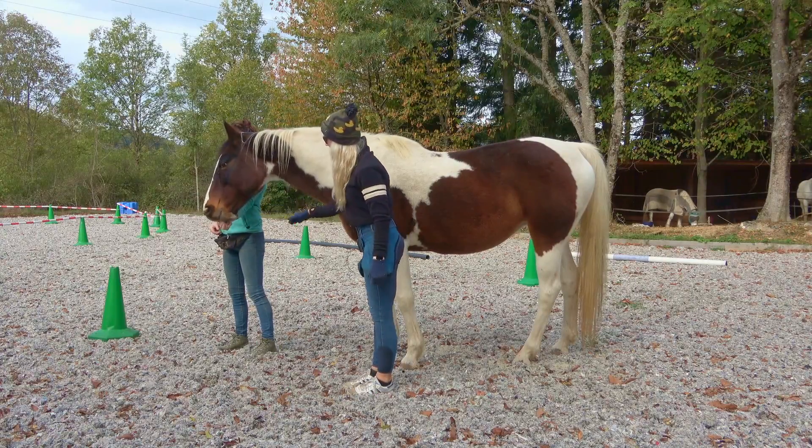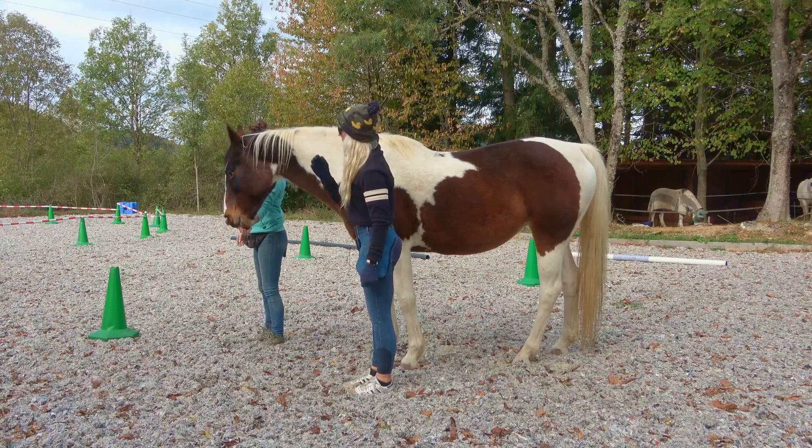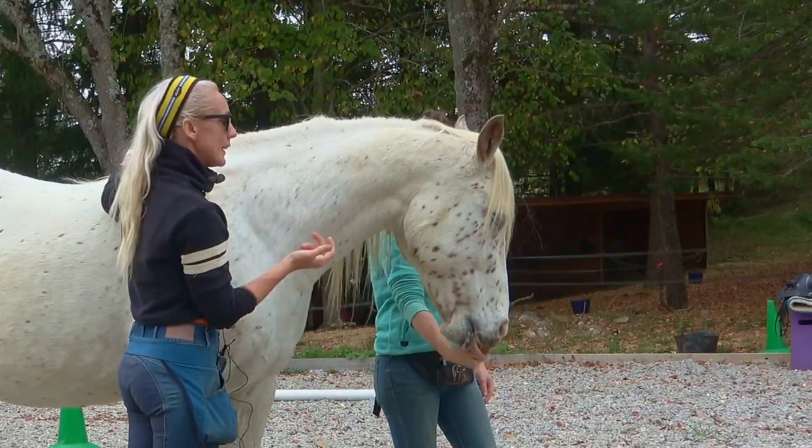This video shows an overview of her exercise using continuous feeding to help improve postural alignment, engagement and suppleness in your horse.